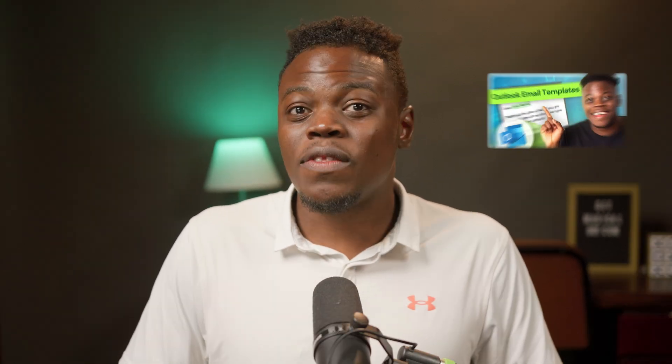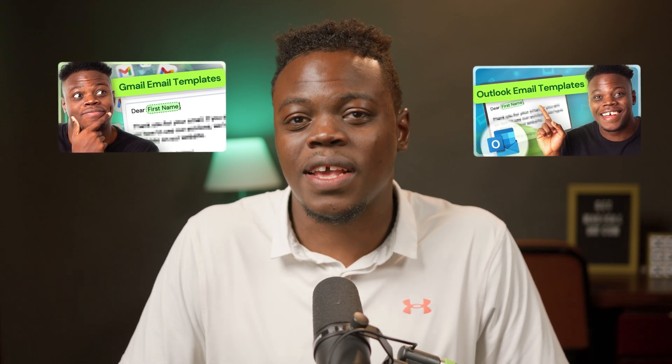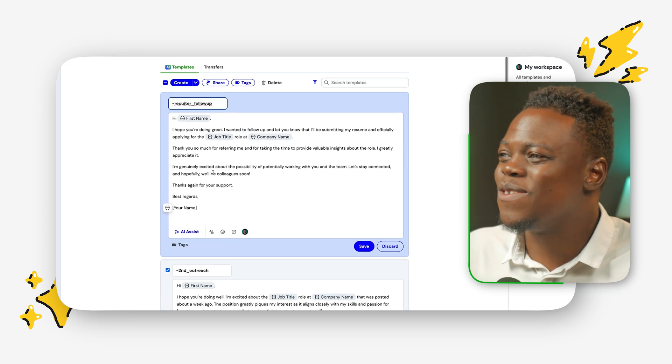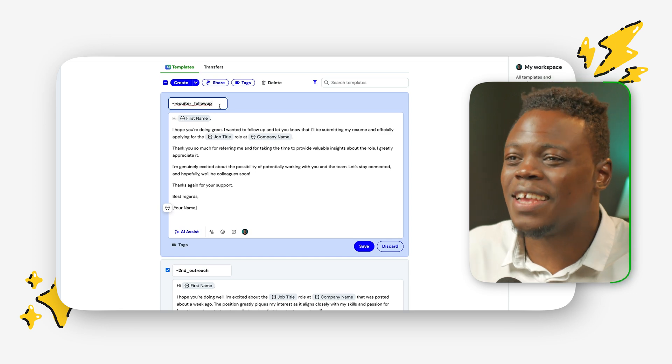To be more productive as you apply to multiple roles, you can use Magical to craft templates. Magical has a template feature so you can add these messages into the workspace, save them, and use them inside Gmail or any other email client. I'm going to show you that I've added all of these templates here — the link will be in the description — and you can use them with a trigger. I created three triggers: 'first outreach,' 'second outreach,' and 'recruiter follow-up,' so I can simply type that into the email text area and send it off immediately.